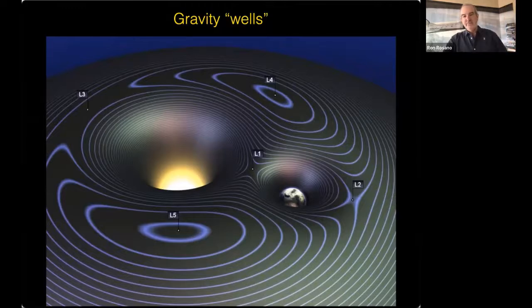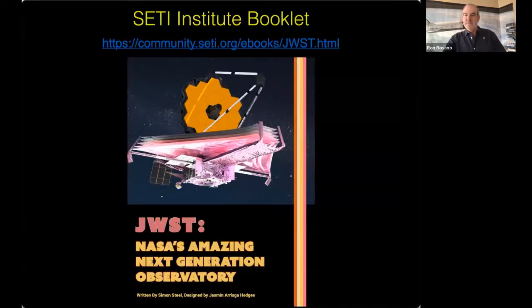If you're interested in learning more, our friends at the SETI Institute have produced a free booklet about the telescope and how it's working. I'm going to paste a link for that in the chat right now.